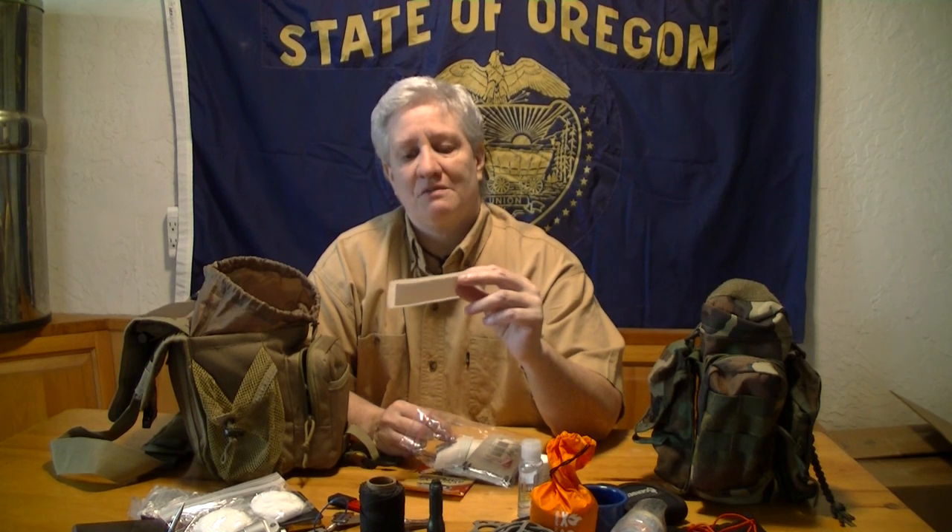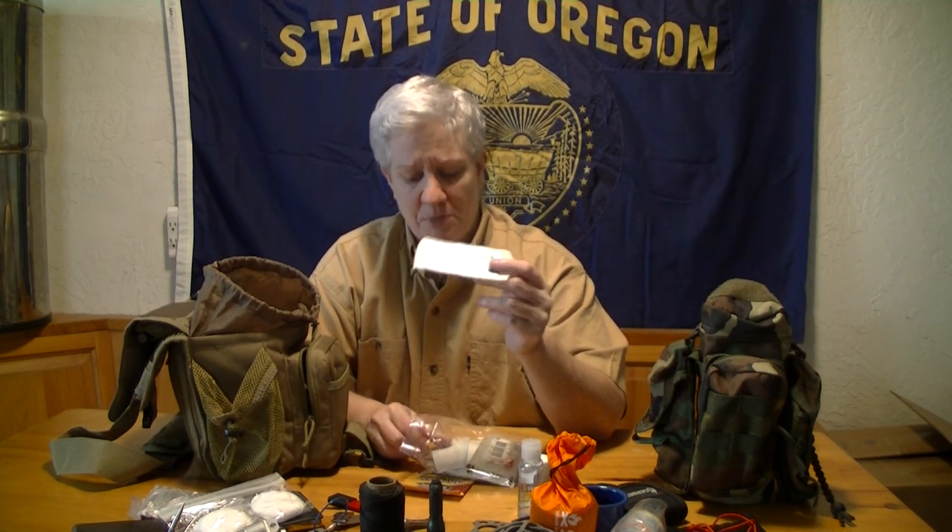I'm still working on practicing my suturing techniques. Just go to the market and get some pig's feet — if you really want to get into suturing, it's basically sewing with some technique. There are some really good videos on YouTube. Suturing isn't really difficult, it just takes some technique and practice. Pig skin resembles our skin as closely as possible and you can get pig's feet pretty cheap just about anywhere.